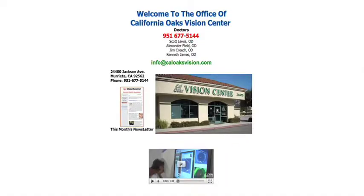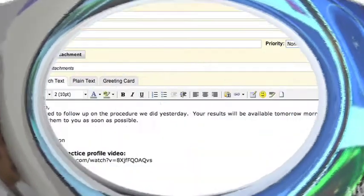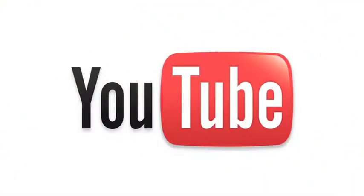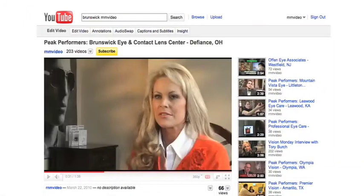Your practice profile video enhances your website, email communications, and social networking pages, capturing the very essence of who you are and what you do best.